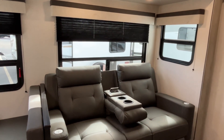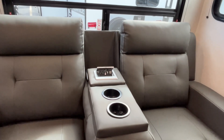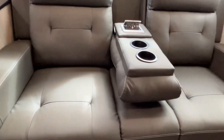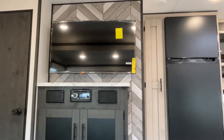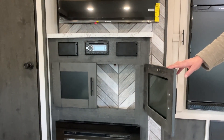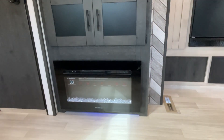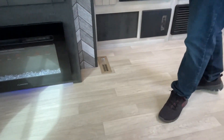Finishing out this big slide, you have theater seating with power, USB charging, cup holders, and it's going to have heat and massage. Seated here you're going to be directly in front of your entertainment center. A good size TV is already mounted and you have your radio with speakers, which also controls your outside speakers. There's storage down below and they give you an electric fireplace — perfect for those chilly mornings so you don't have to run your propane furnace.